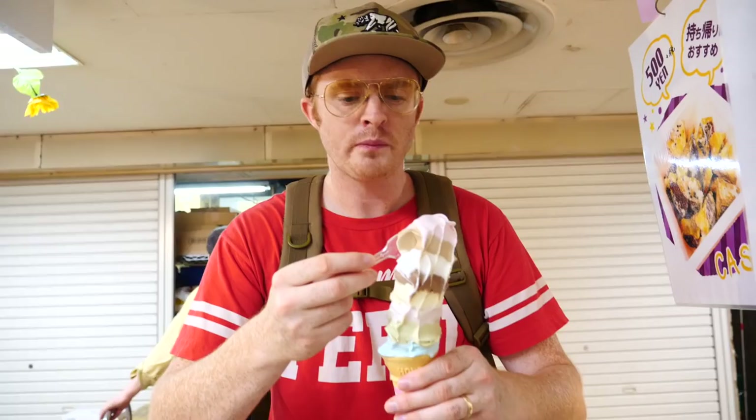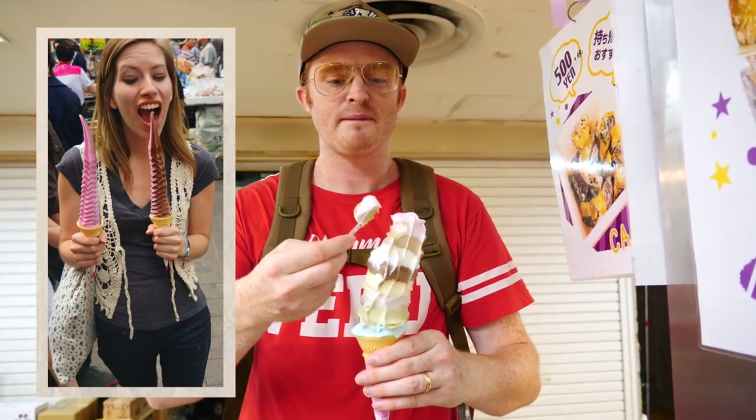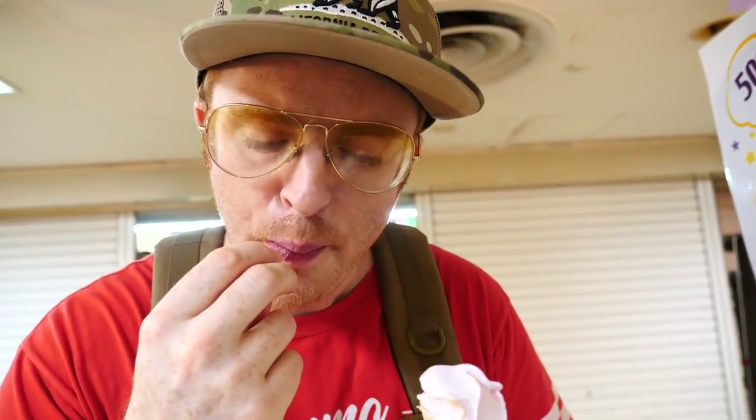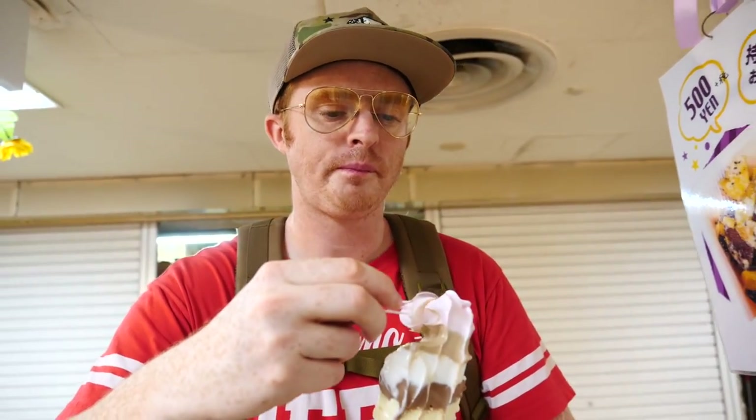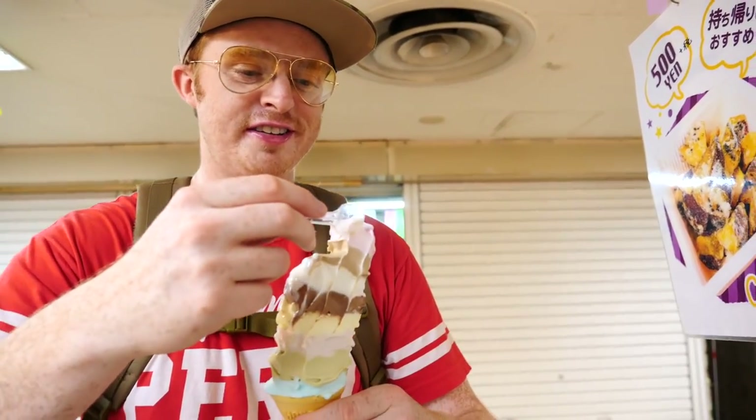I was just thinking about where else we've had massive giant ice creams — it is in Korea, in Seoul, in Dongdaemun. We used to buy those in the summer in the market. With that ice cream in Korea it was only one or two flavors tops — you didn't get eight of them. It wasn't rainbow flavors like this.